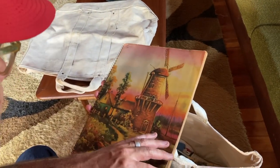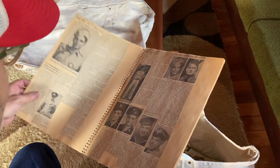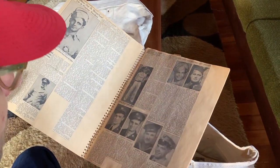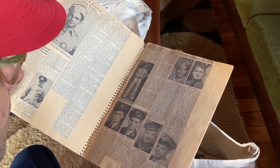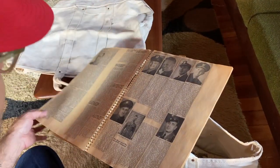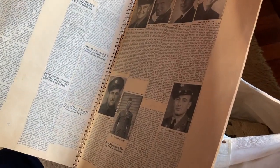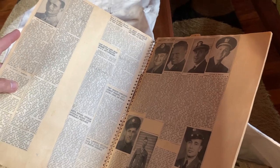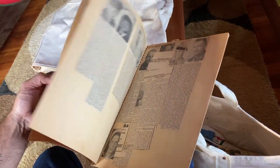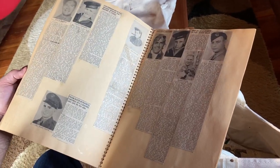This scrapbook I thought was interesting. It's all World War II newspaper clippings of men and women that died in the war. I don't know why someone would do that, but just to honor them that way in a scrapbook form, I guess. I just think it's kind of cool. I've never seen that before — you get a little history insight into who these people were, where they came from, and what branch they served in. So thank you to them.